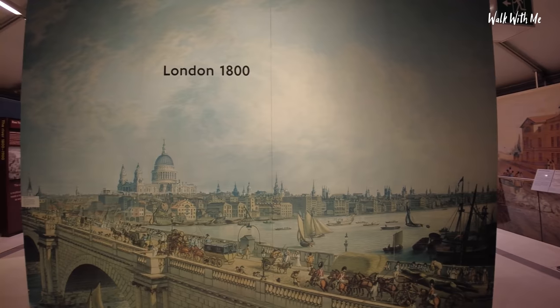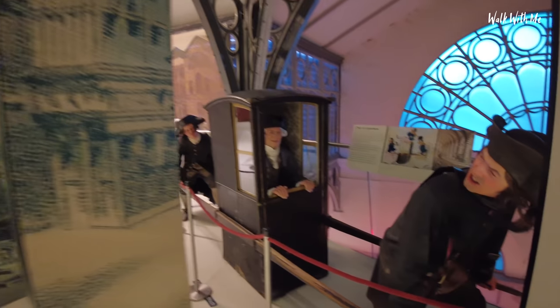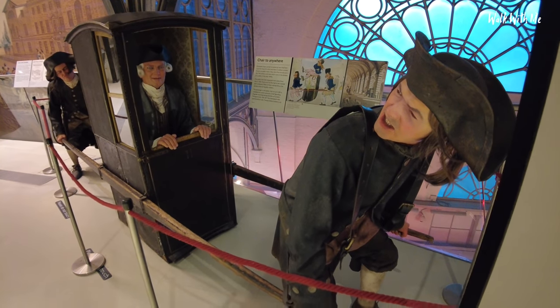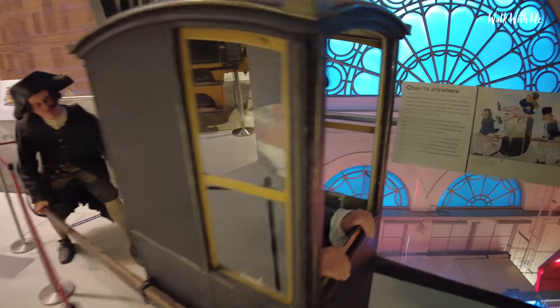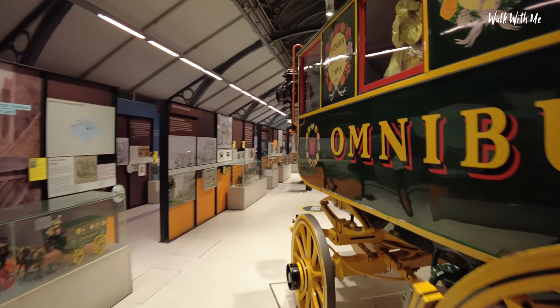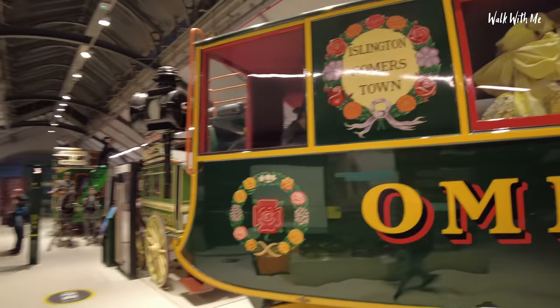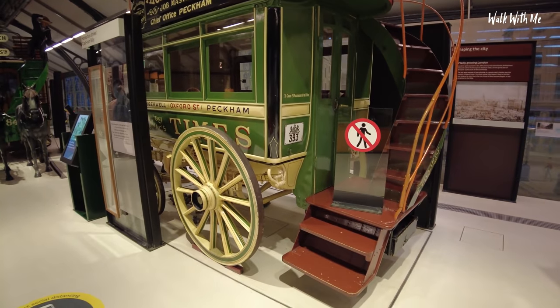So we start off with the birth of London transport. As you can see, back then it was very different - look at that, a chair to anywhere! I wonder how much you used to pay for that. I feel sorry for those guys - he looks pretty happy but you can tell he's got a little bit of a sweat on. The old horse and carts - amazing. Only the very posh people could drive around in one of these. I love these old lanterns though, they're amazing.